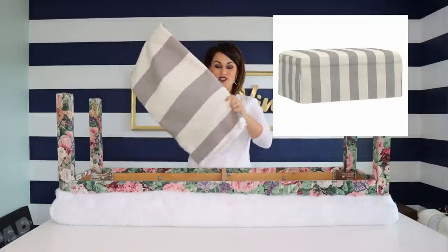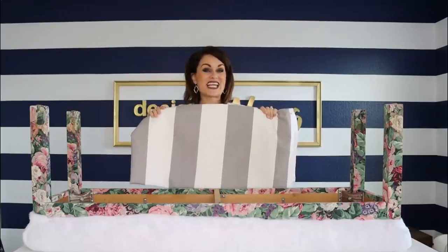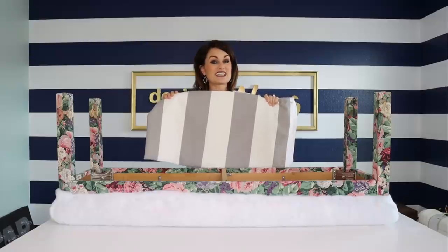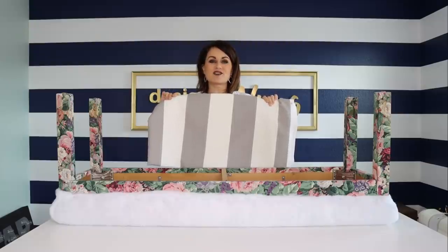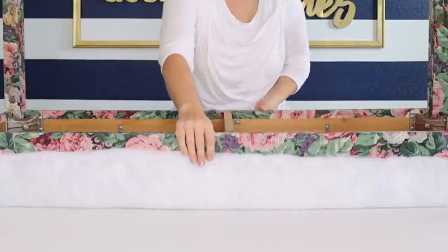I wanted to show you the fabric I got to match the original. I went into Joann's and found this — it's a really good match. This is by Nate Berkus; it was regularly $19.99 a yard, but home decor fabric is on sale there pretty much most of the time. This was 50% off so it was $9.99 a yard, which is really good for home decor fabric.